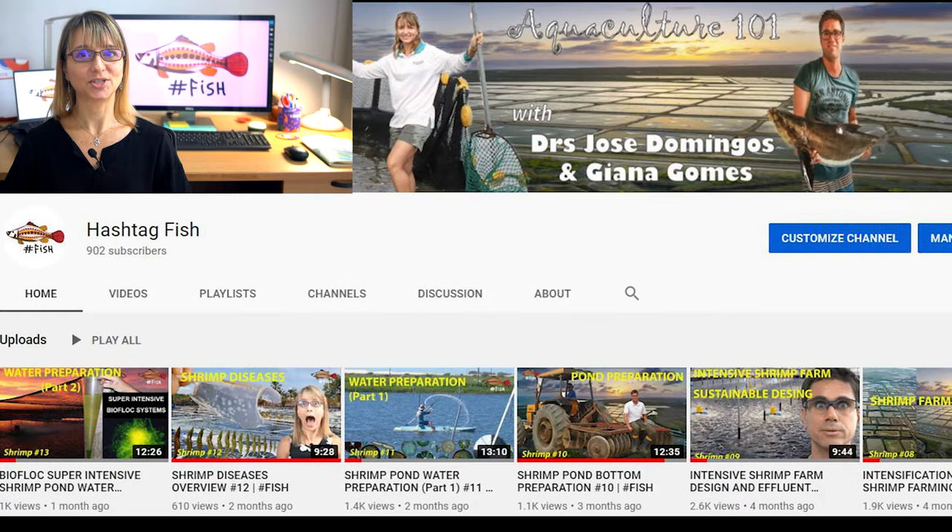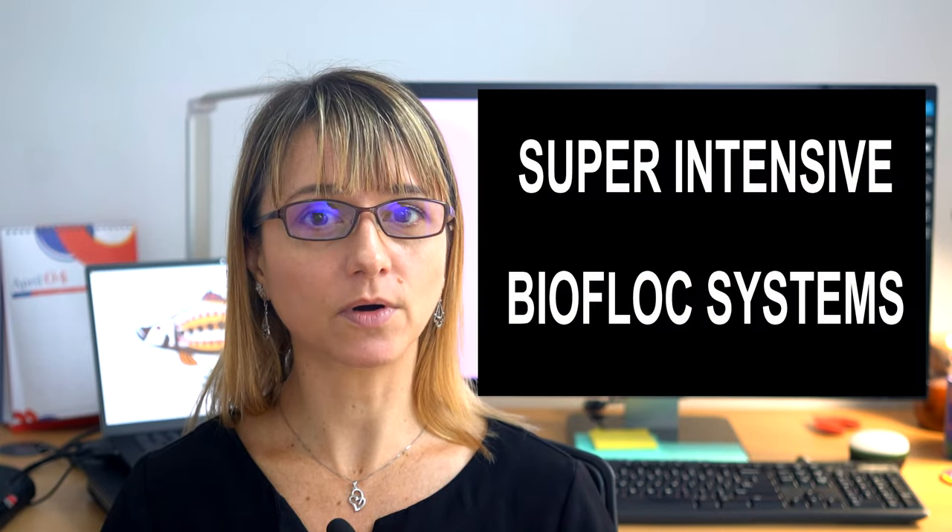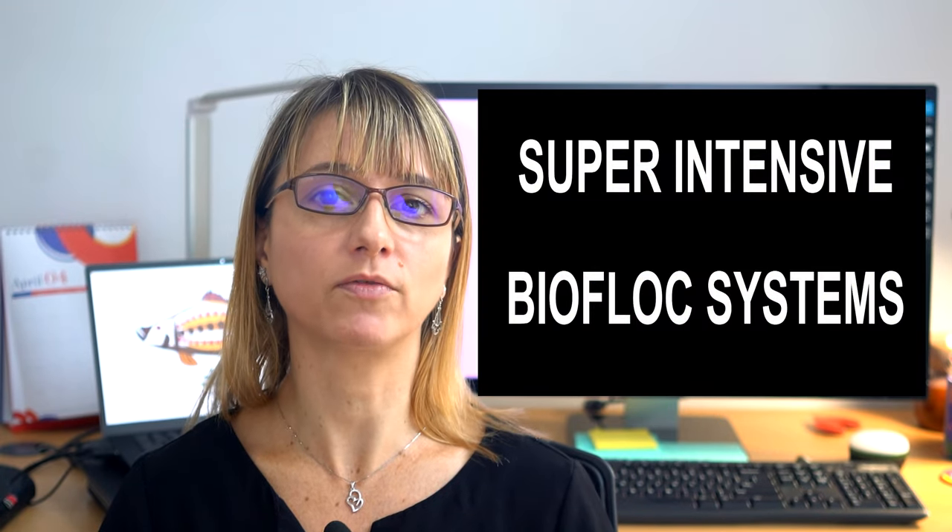Welcome back to Hashtag Fish, the channel where we teach the science behind shrimp and fish farming. In this video, we will talk about how to maintain the stability of the water under a superintensive biofloc system.